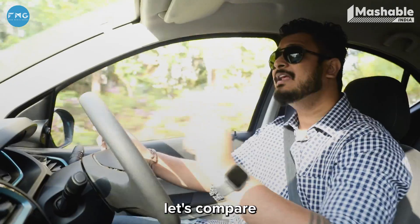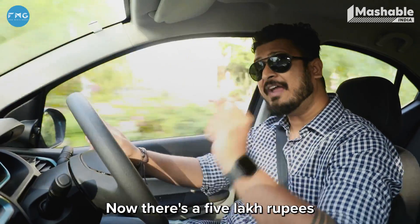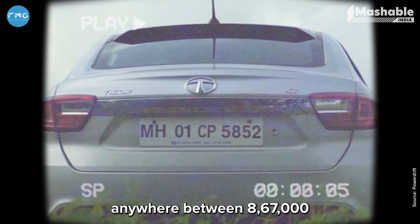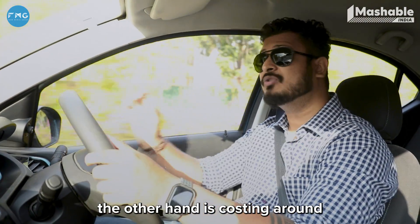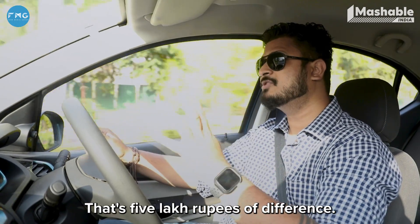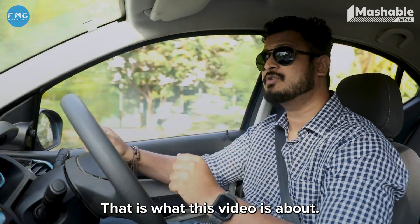As I mentioned earlier, let's compare the Tigor EV to the normal ICE version of the Tigor. There's a 5 lakh rupee difference between the two. The top spec Tigor costs around ₹8,67,000 ex-showroom, but the Tigor EV costs around ₹13,39,000 — that's a 5 lakh rupee difference. How do you justify this cost? That is what this video is about.